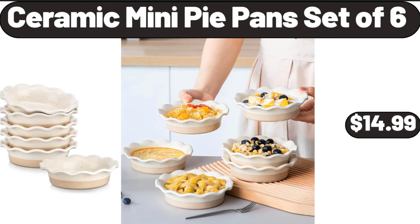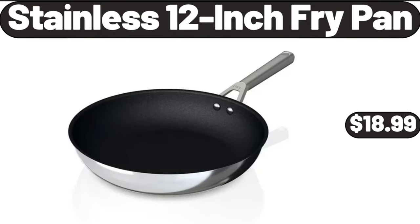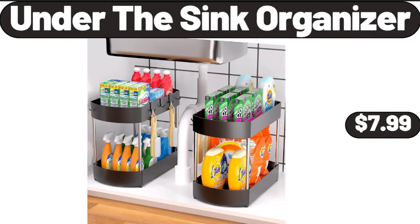Ceramic mini pie pans set of 6, $14.99. 2 tier shoe rack, $12.99. Stainless 12-inch fry pan, $18.99. Storage cabinet with 3 drawers and 2 doors, $159.99. 3 tier cupcake stand, $2.99. Under the sink organizer, $7.99.